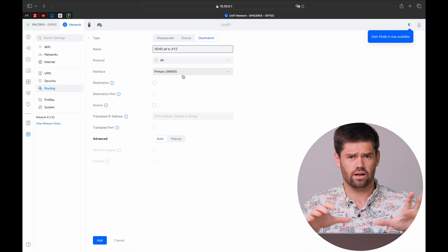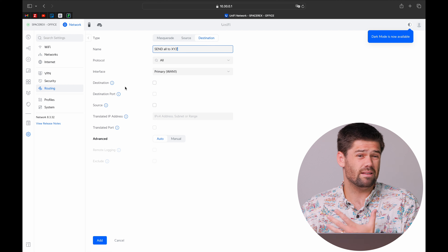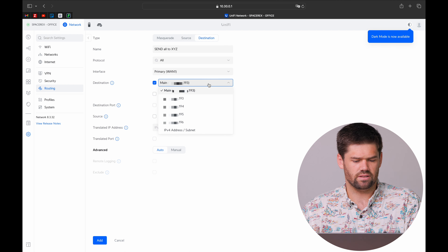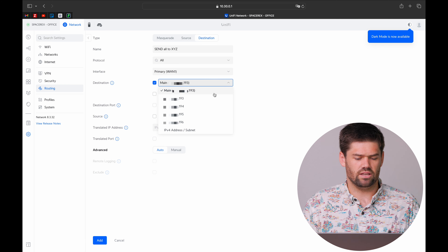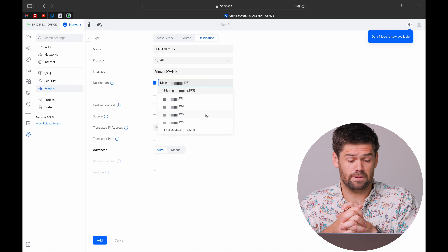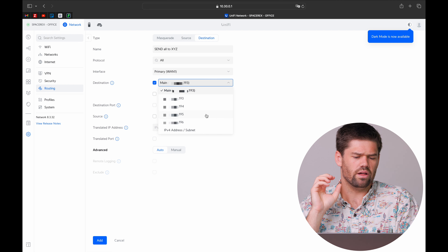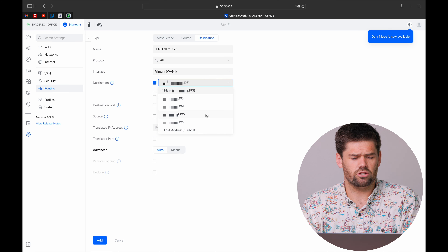They've split it into three different sections. Going into NAT and creating a new entry, we're given three options: Masquerade, Source, and Destination. Masquerade NAT is used more internally to actually get routing to work — not many people will use that. Realistically, what most people are going to be using is source NAT and destination NAT. Destination NAT is effectively just port forwarding, but on steroids — that's the easiest way of thinking about it.